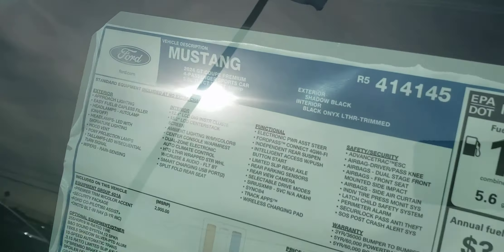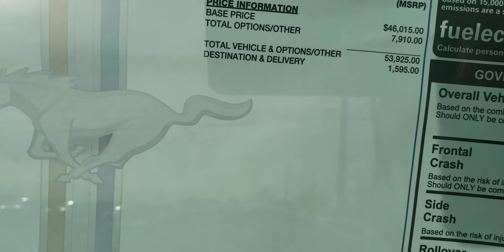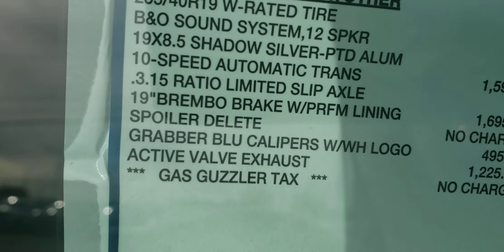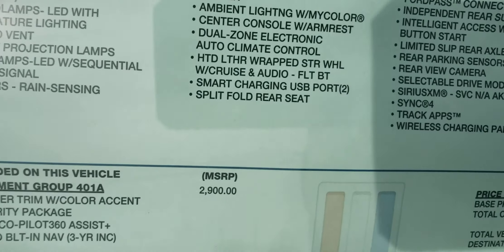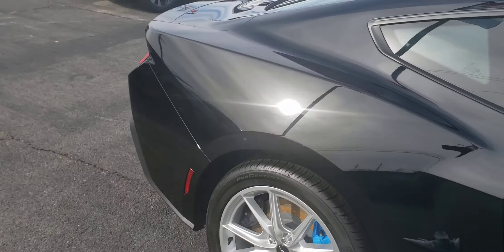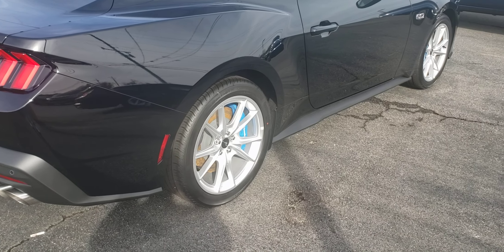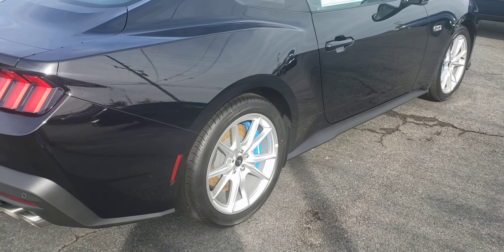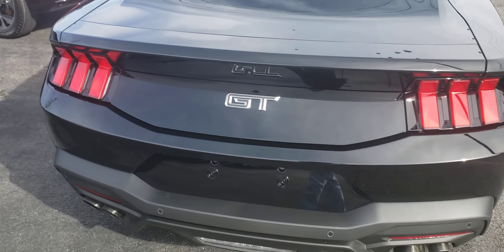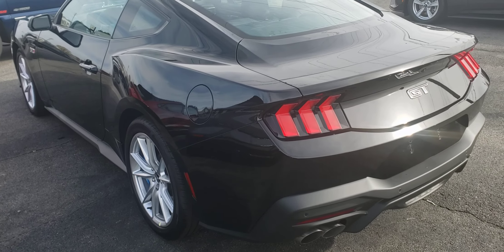Let me give you a look at the window sticker — the options are actually almost eight grand on this car. Wow, this looks like a special order; somebody ordered this car like this. Black is beautiful on this car. I love these wheels — you don't see these. I haven't seen many of the newer Mustangs with these kind of wheels on them. I tried to see if it was open but it's locked up, which it should be around here.